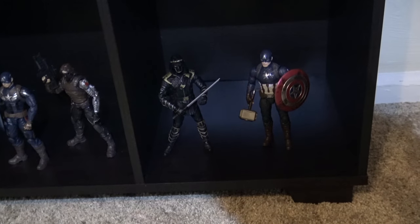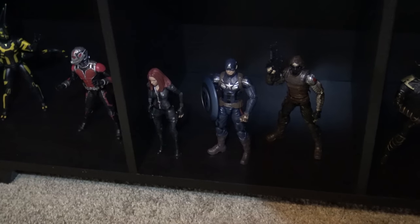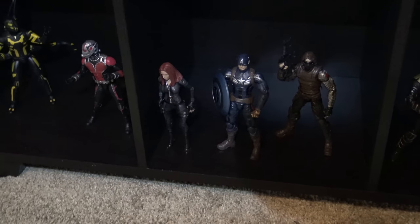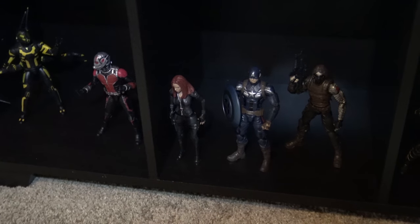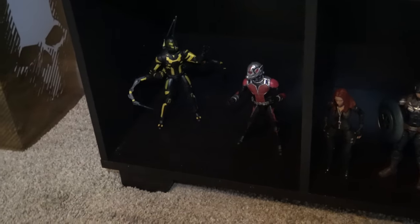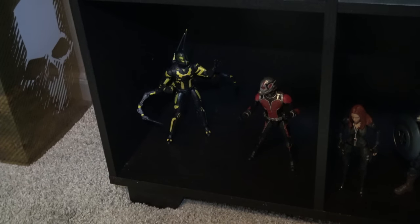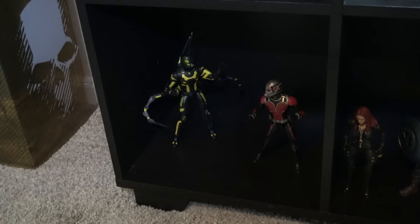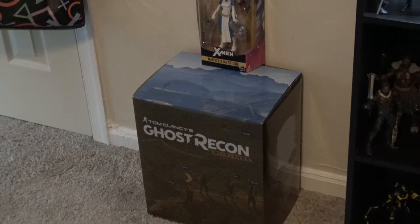This is a temporary spot right now for my in-game characters — we have Ronan as well as Captain America. This is another temporary holding spot. The Winter Soldier is actually one of my favorite movies, but this is where I'm keeping these figures for now. They'll probably be moving over with the Infinity War characters at some point. Then we have Ant-Man and Yellowjacket here.